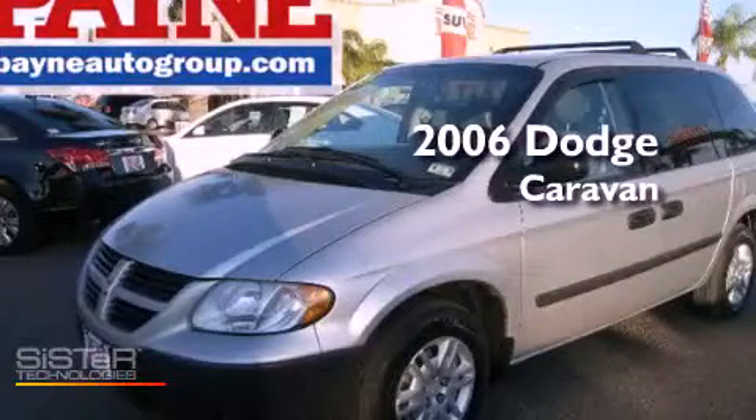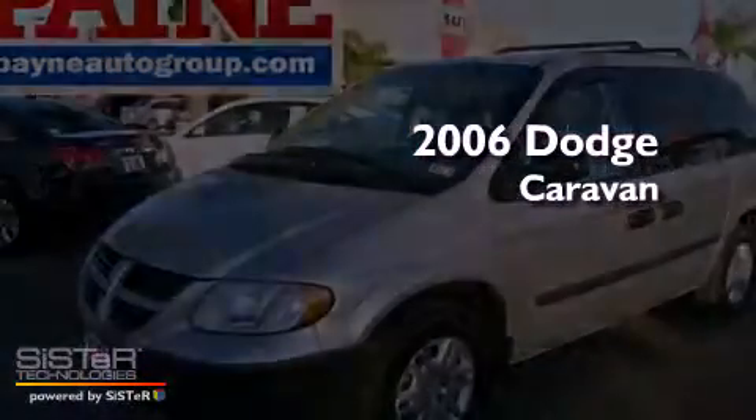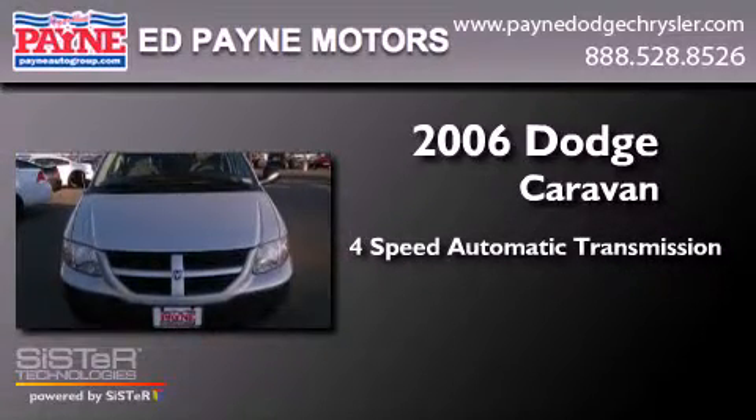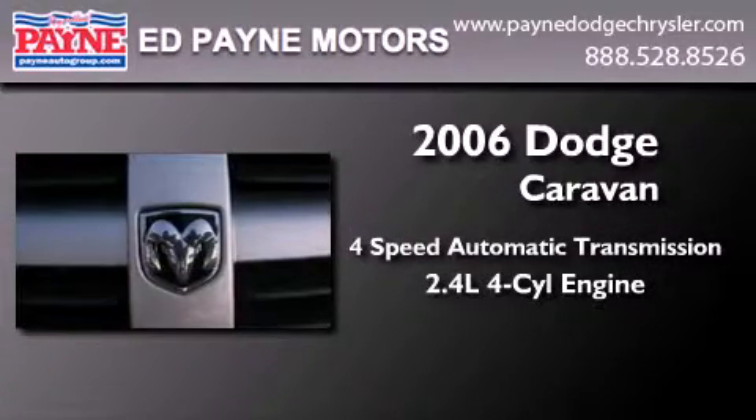This is a 2006 Dodge Caravan. This minivan has a 4-speed automatic transmission and an inline 4-cylinder engine.